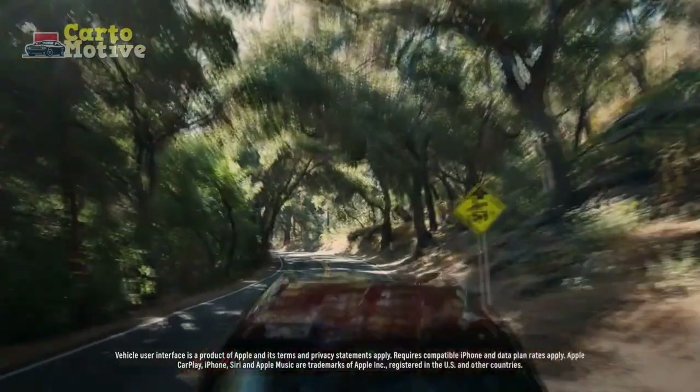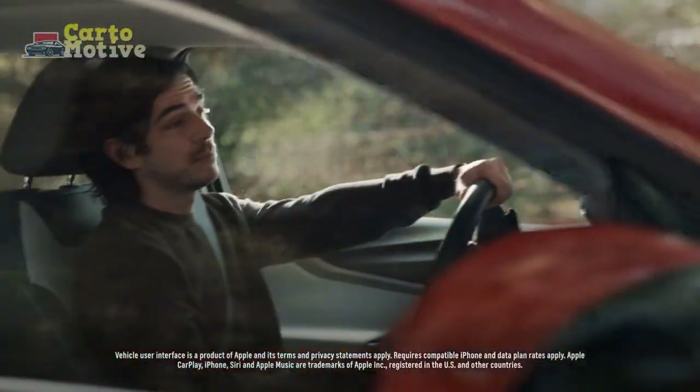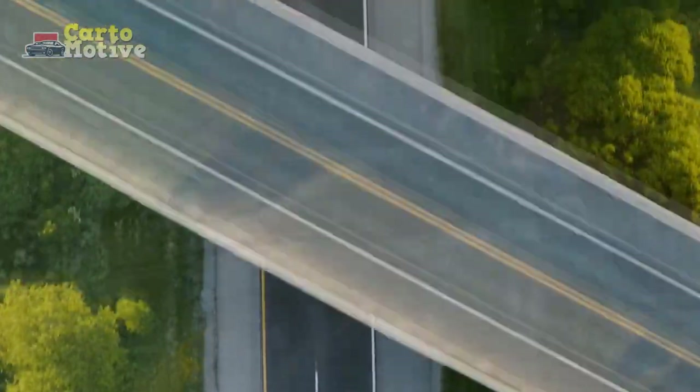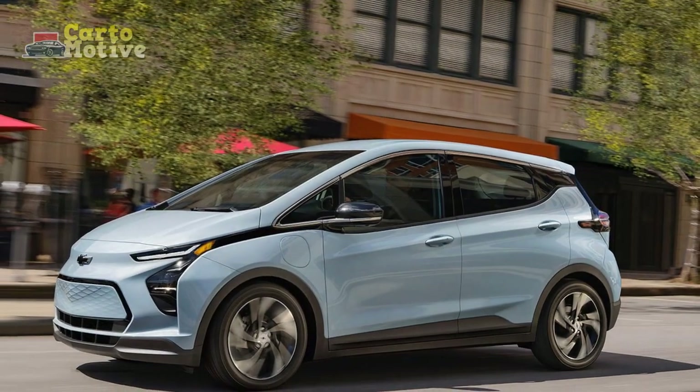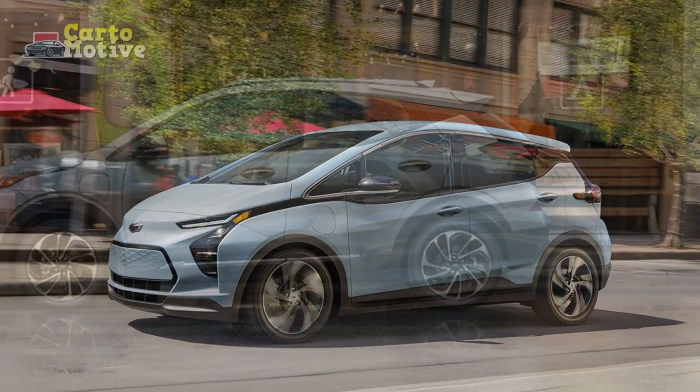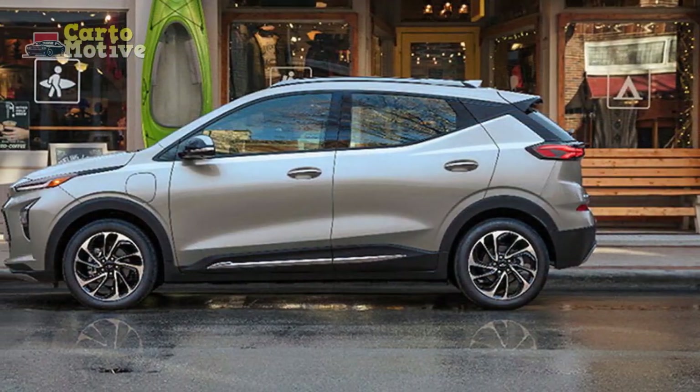You can use some of those savings to option the Redline Edition package for either trim, which replaces the chrome trimmings with gloss black accents and adds a red stripe to the wheels. Radiant red tin coat is a new paint choice, and you can get front and rear floor liners if you like.